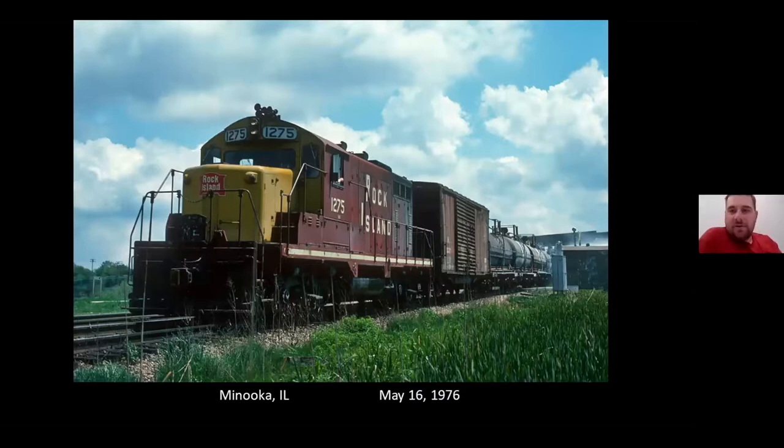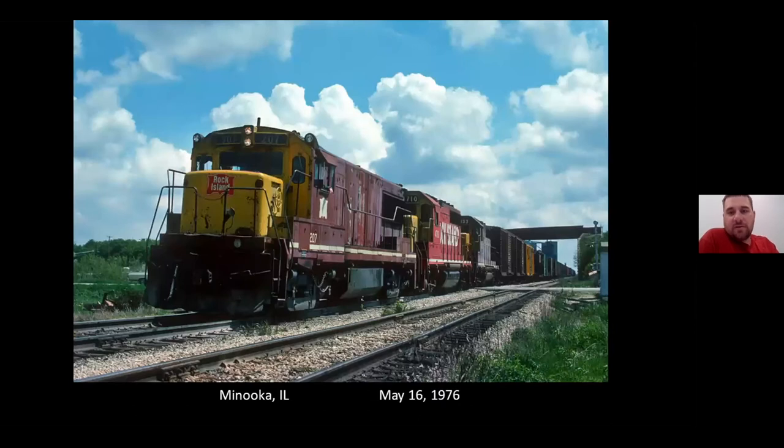You can't run an excursion without some regular freight interference. This is a westbound weed sprayer at Minooka. In the background is the EG&E overpass. Caught the weed sprayer right here on the close track, and then right on the other track is a westbound manifest.